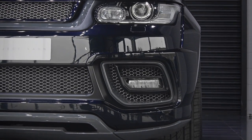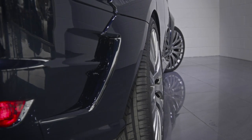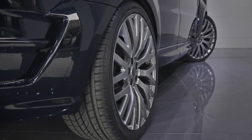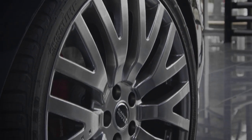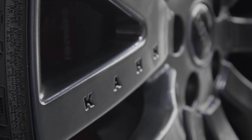Flowing from the redesigned bumper are front vented wide arches which are matched at the rear. These extended arches make room for new 23 inch RS2 lightweight wheels which are finished in shadow chrome.